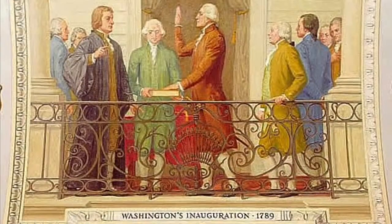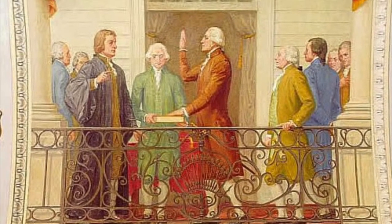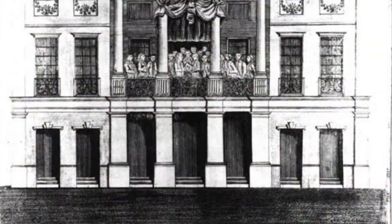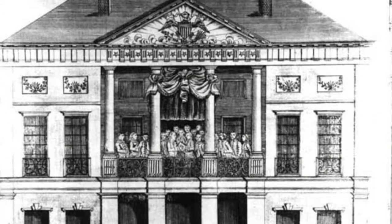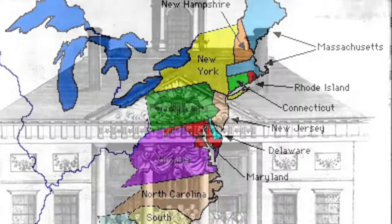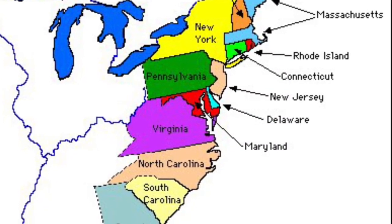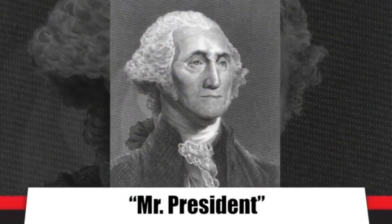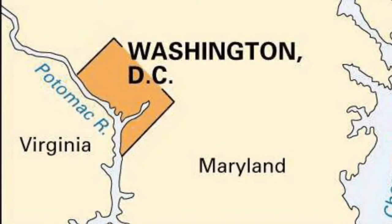When the first U.S. President, George Washington, took office in 1789, the capital of the United States was in New York City. But the 13 original states wanted a capital that was not too far north or too far south. So in 1790, Washington chose a place in the middle, right between the states of Maryland and Virginia.